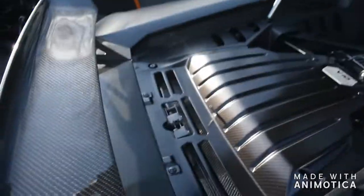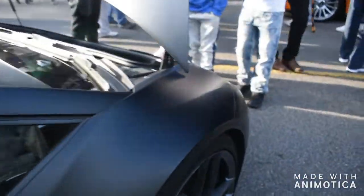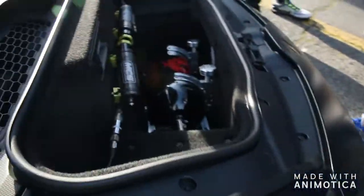So in this Huracan right here, we have a nitro pipe right here, and then let's go to the front and check out the nitro in the front. Check out that tank. There's so many people.